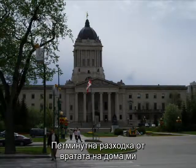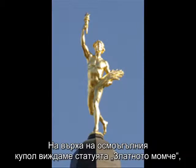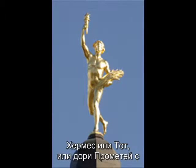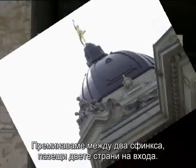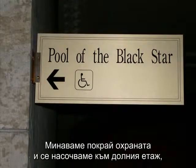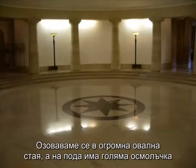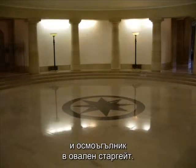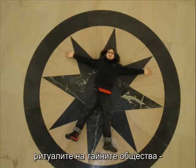A five-minute walk from outside my door brings you to King Solomon's Temple, or Manitoba's legislative building. On arriving, we see on top of an octagonal dome the Golden Boy — Hermes, or Fof, or even Prometheus — with his illuminating torch. We enter in between two sphinxes flanking the entrance. Once through security, we head for the lower floor and on to the pool of the Black Star. We are now inside a giant circular chamber with a large eight-pointed star and octagon inside a circular stargate.